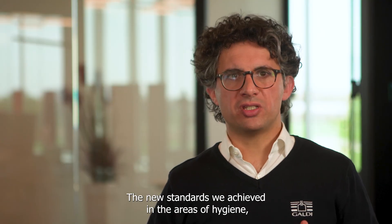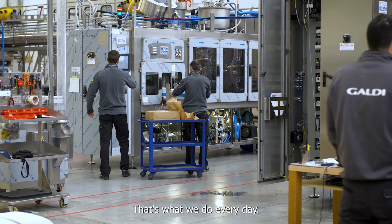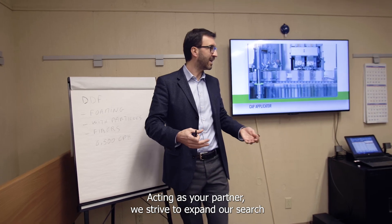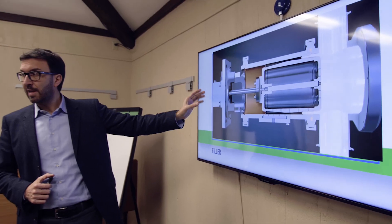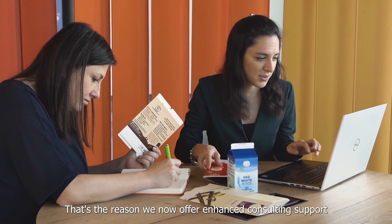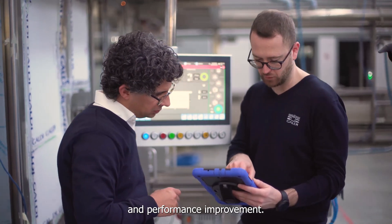It is in Galdi's very nature to evolve. The new RG280 packaging machine reflects the latest advances in the research and development of gable-top packaging solutions. The new standards we achieved in the areas of hygiene, usability and production efficiency are the answers to evolving customer needs. That's what we do every day. Acting as your partner, we strive to expand our search for solutions into every stage of the packaging process. That's the reason we now offer enhanced consulting support in the areas of microbiology, packaging development and performance improvement.